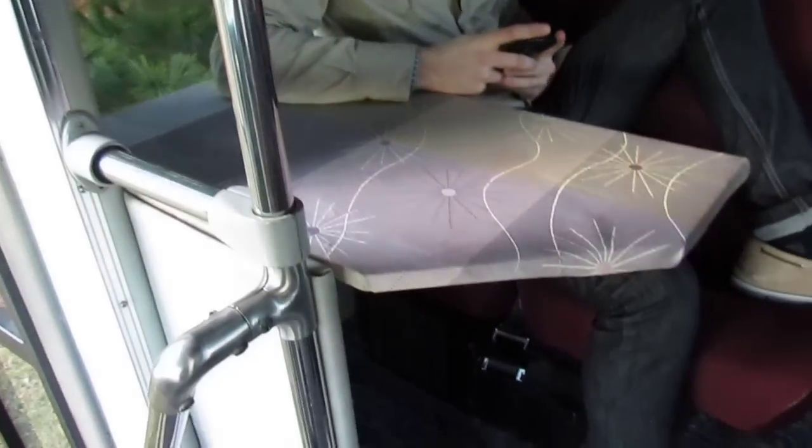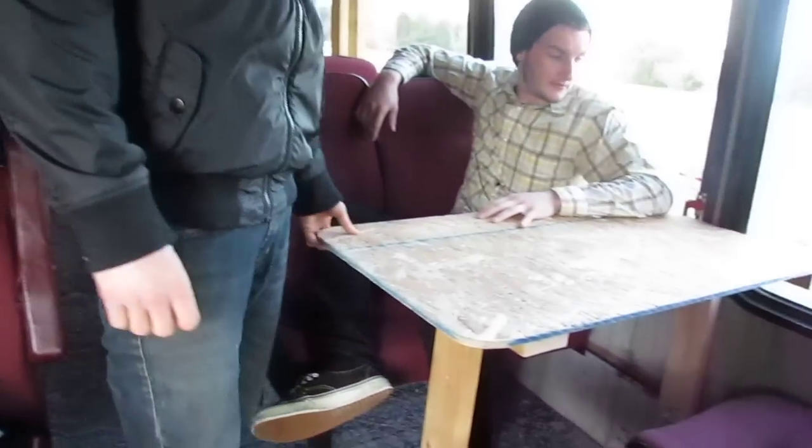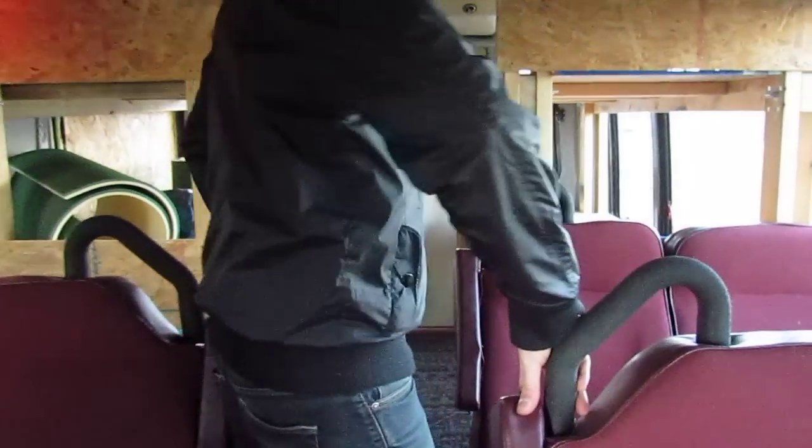We've got our little desk table right here, in case anyone wants to go on a laptop, eat, or do pre-production for any songs. We've got our little booth right here — we can eat, play games. Magnetic chest, that's right.